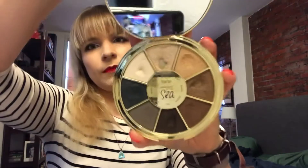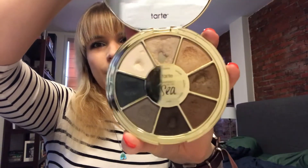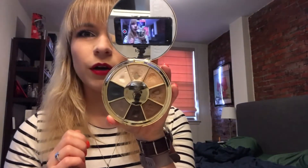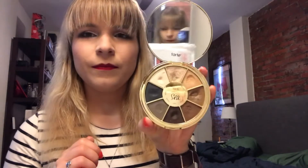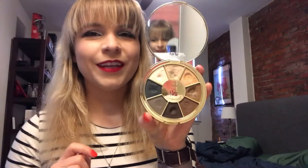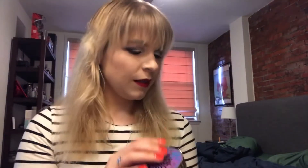Next I've got the Tarte Rainforest of the Sea Volume Two. I have pan in two shades — Marina and Conch. That's fun — you can see my mirror in the back! Anyway, that's those two.